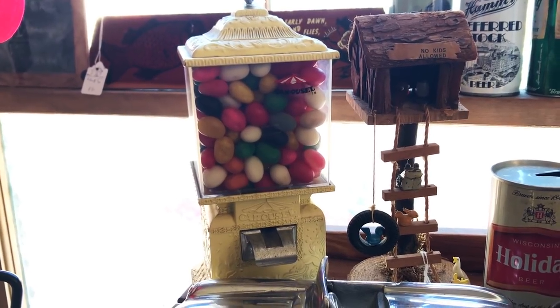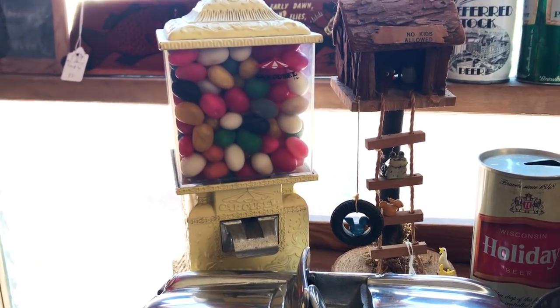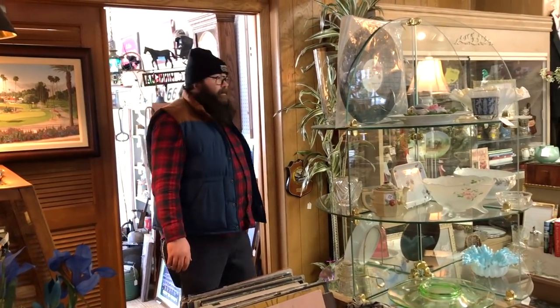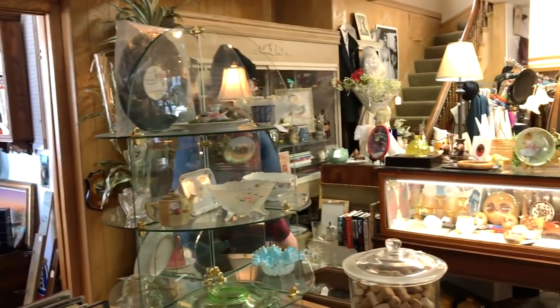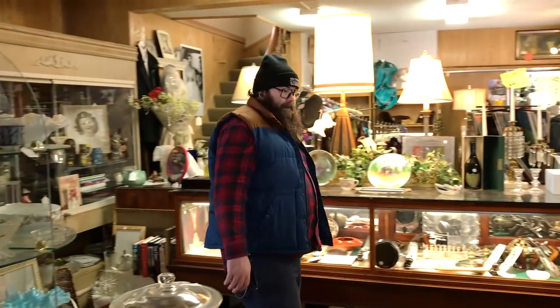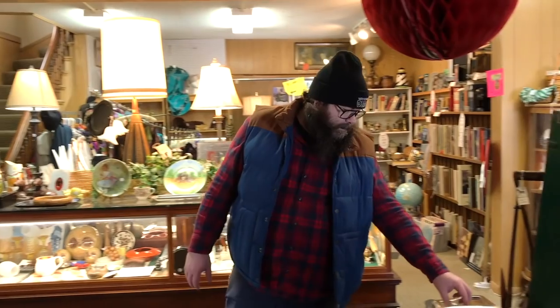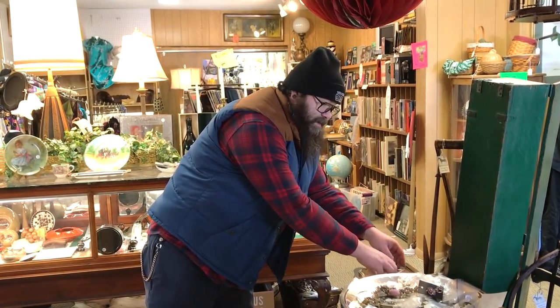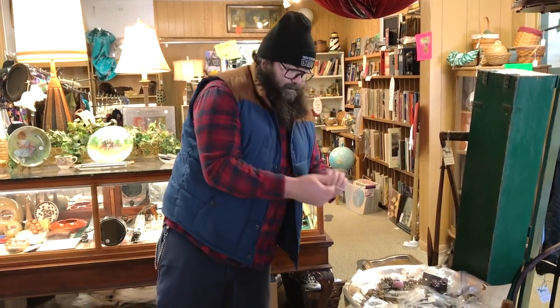We have this candy dispenser, the carousel, with jelly beans. Would you eat them? I probably wouldn't eat those beans, because they're going to make me sick. What year do you think they're from? I have no idea.